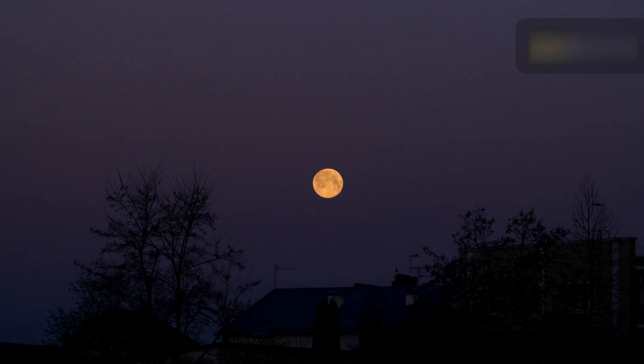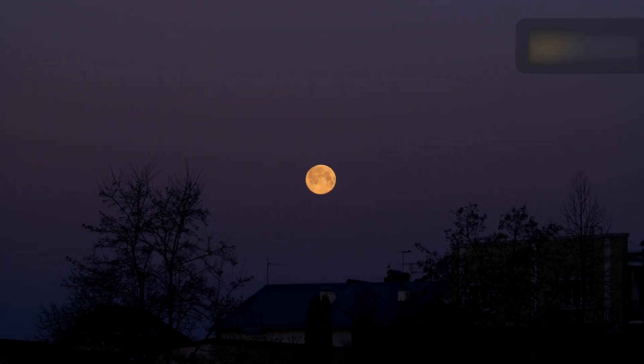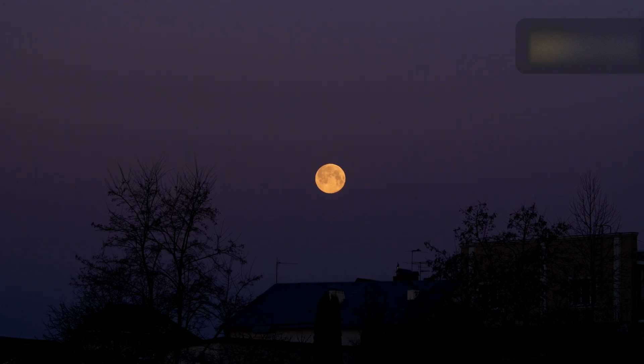Contrary to popular belief, the hunter's moon is not bigger or brighter than usual. It simply rises earlier, just after sunset, giving hunters enough moonlight to hunt during the evening hours.